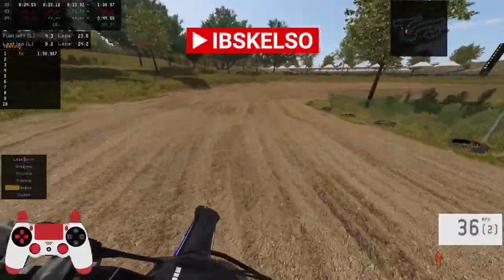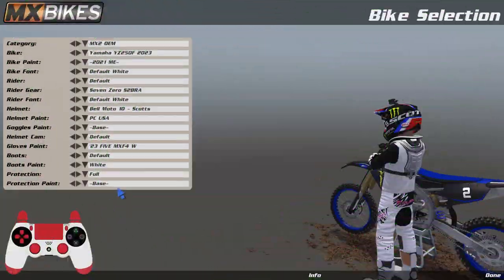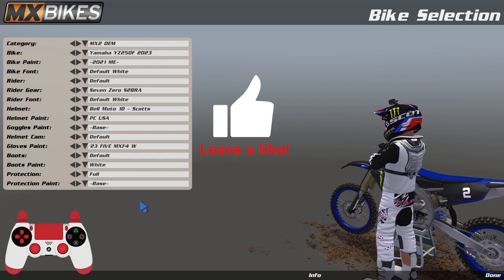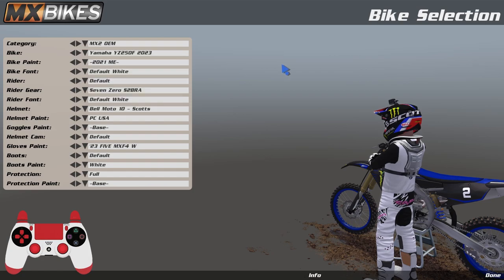Man, I'm looking just like freakin' Tomac on the outdoors, dude. What's going on, YouTube? It is your boy IBS Kelso. Hope you guys have been enjoying the content. Today we're gonna get into the Forest Raceway, and we're gonna be comparing the Yamaha YZ250F 2023 to the KTM 250SXF 2023. We're just gonna see which one feels smoother and which one's coming through the track better. So without any more talking, hope you guys enjoy the content. Let's get right into it.